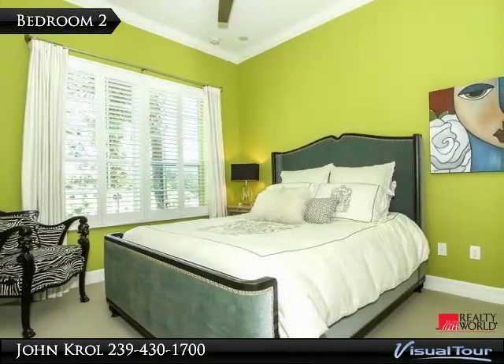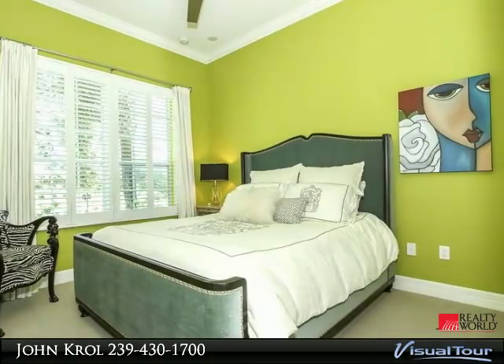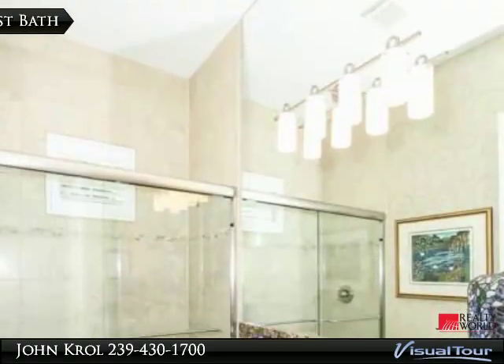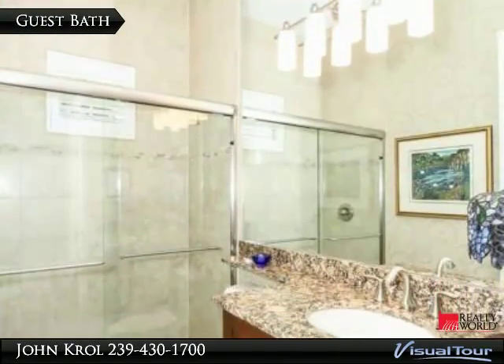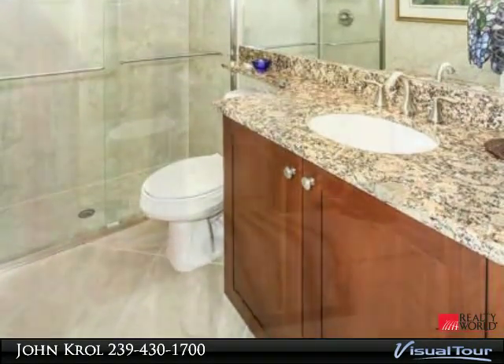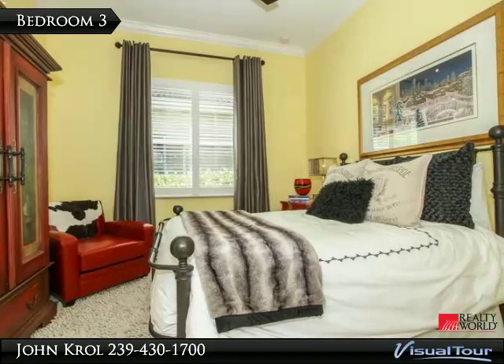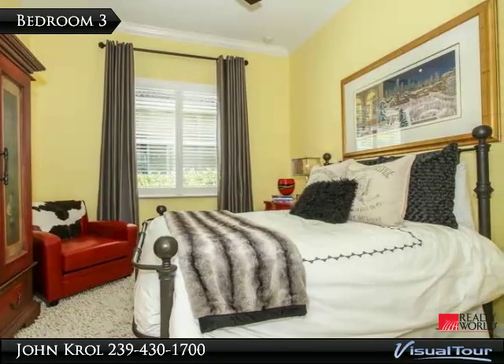Bedroom 2 has plantation shutters, crown moulding, and a custom ceiling fan. The guest bath features a custom mirror, granite vanity top, and seamless glass shower doors. Bedroom 3 has crown moulding, plantation shutters, and upgraded carpet.